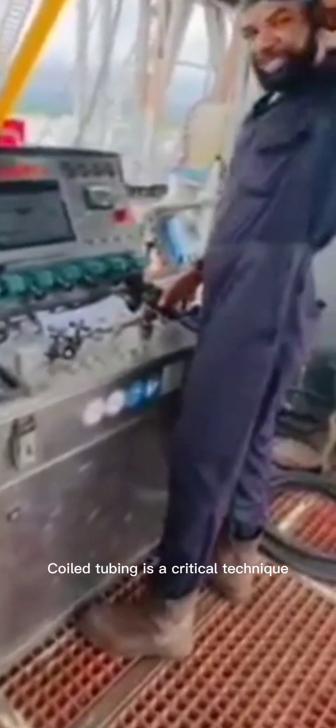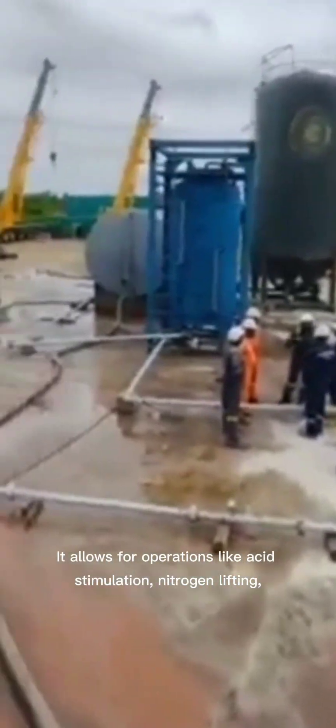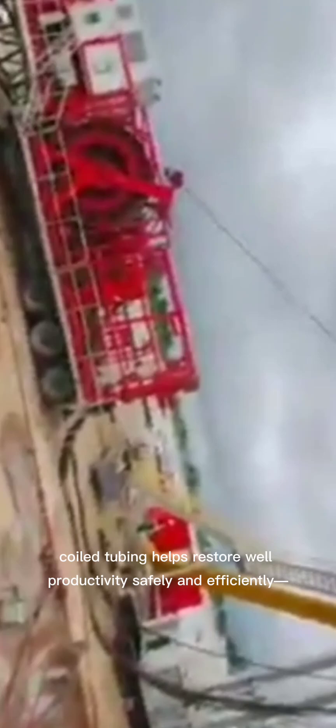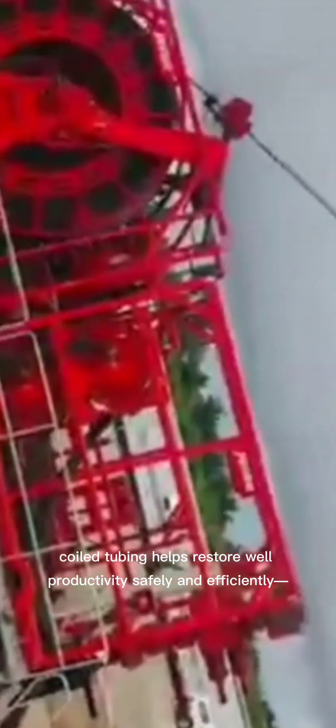Coil tubing is a critical technique used to activate or re-enter wells without the need for a full workover rig. It allows for operations like acid stimulation, nitrogen lifting, and clean-outs while maintaining pressure control. Fast, flexible, and cost-effective, coiled tubing helps restore well productivity safely and efficiently, making it a go-to method in both onshore and offshore operations.